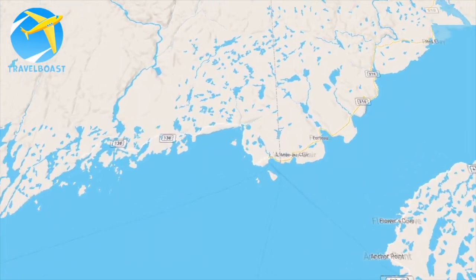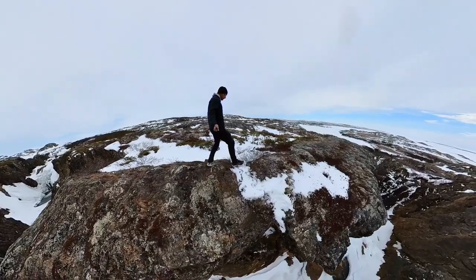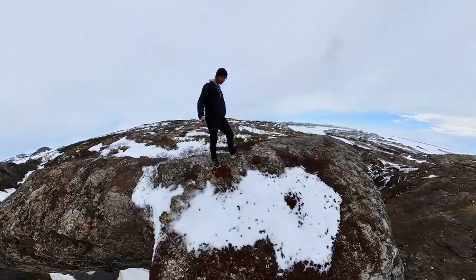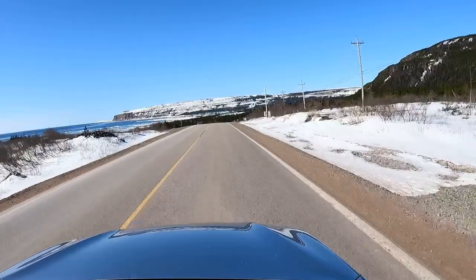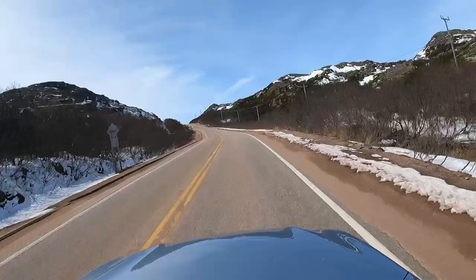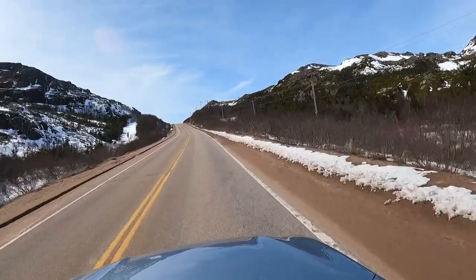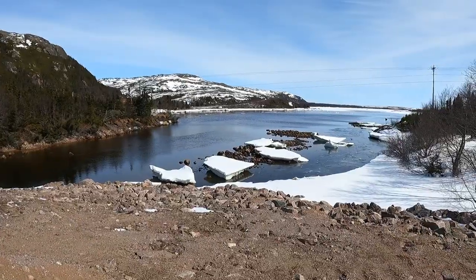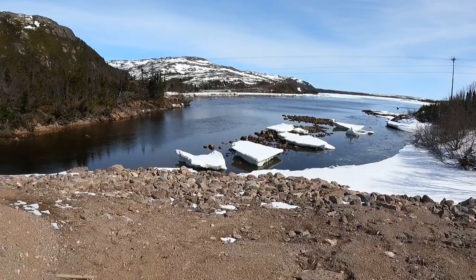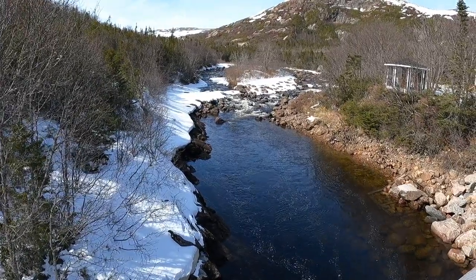While waiting for the ferry, I decided to explore the last little bit of Labrador and go down into Quebec a little ways to see as far as that road would take me. I did a little hiking and some sightseeing and saw a little village. After that I went back to the little town near where the ferry leaves from, had a drink that night, and got a real meal at the little pub there.